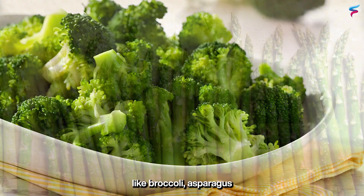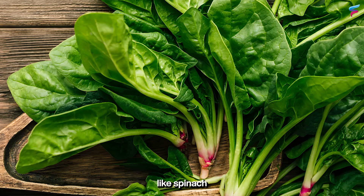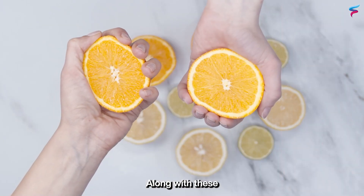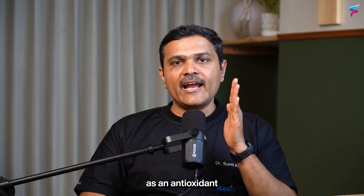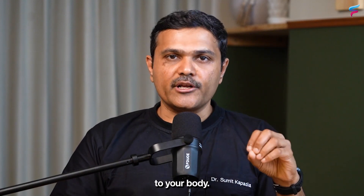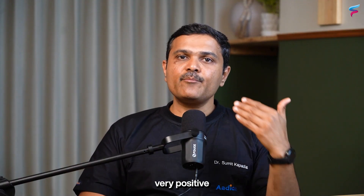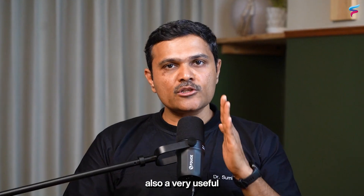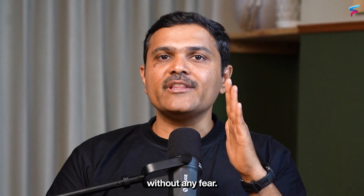Vegetables like broccoli, asparagus, and cauliflower have a very good antioxidant effect. Leafy greens like spinach and cabbage are also very helpful to reduce inflammation. Citrus fruits containing vitamin C also act as antioxidants and anti-inflammatories, helping flush out the toxins plastics cause. Ginger and turmeric, whether in food or drinks, also have very positive beneficial effects. Green tea, which contains polyphenols, is a useful anti-inflammatory and antioxidant you can consume without any fear.